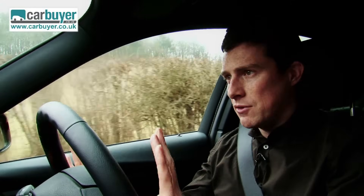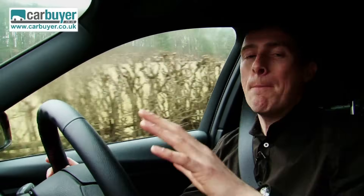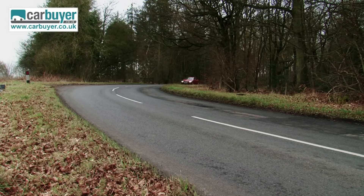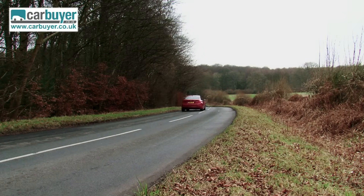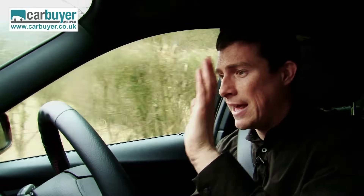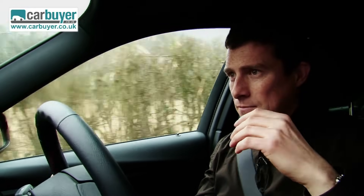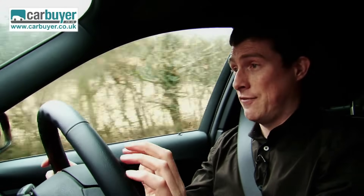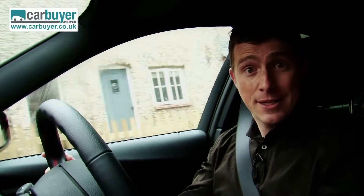One of the best things about the 3 Series has always been its brilliant rear-wheel drive chassis, and this new car completely lives up to the legend. It handles brilliantly on a twisty road such as this — in fact, it can humble some sports cars. Some of the more hardcore driving enthusiasts among you might be concerned to find out that it now uses an electric power steering system rather than a traditional hydraulic one. But do not worry at all, because it feels just as sharp as you'd expect from a 3 Series, and it's more efficient and lighter to use in town.